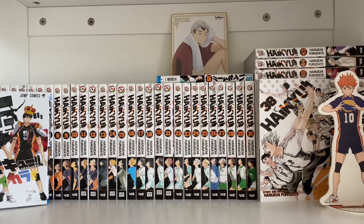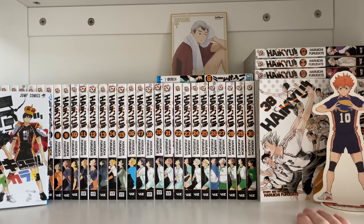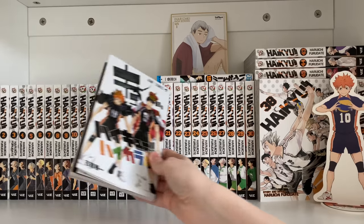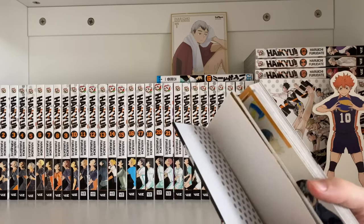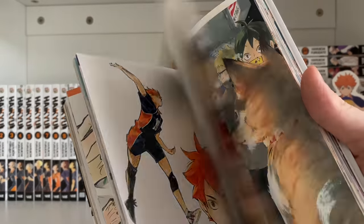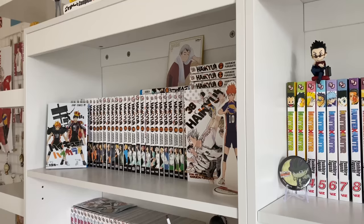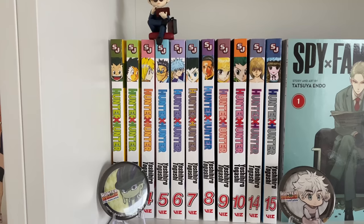On the shelf besides the manga, I have a little Hinata stand, a Kaita shikishi board, and a 2018 art book which is really cool. It has a mini poster, some stickers in the back, and some of the art which is really beautiful. The art from the series is pretty good considering how long the series is. Moving from that top shelf to this top shelf, the next series I have is Hunter x Hunter.